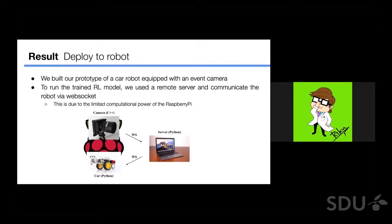We transfer the trained model to our robot. We equip the event camera to the toy car and run the trained reinforcement learning model on a remote server, communicating with the robot via WebSocket. We chose this approach due to the limited computational power of Raspberry Pi for handling the event stream and inferring the RL model.